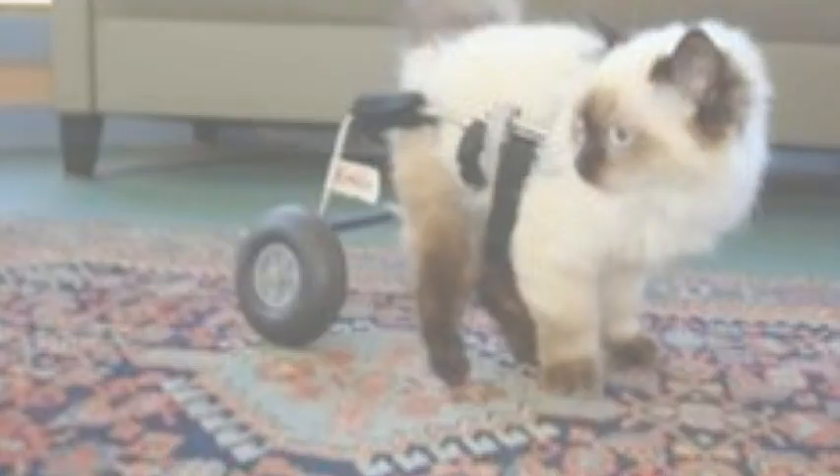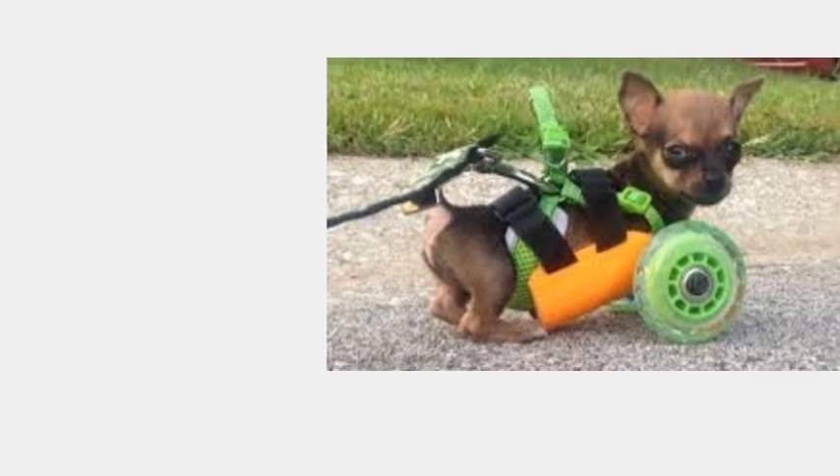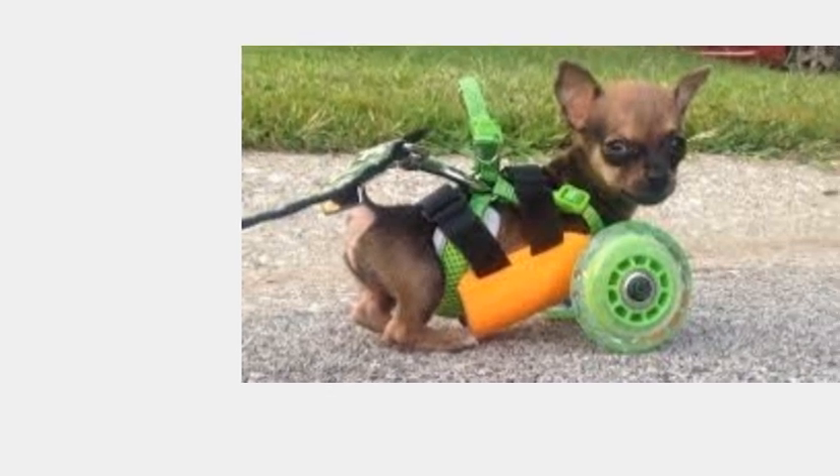They had tried their best to create a guard for the puppy, with the help of others, in order to aid in his walking, but the guard that they came up with just wasn't quite up to par. Luckily Mark Dedrick, the president of a 3D printing company named 3Dyne, got involved.